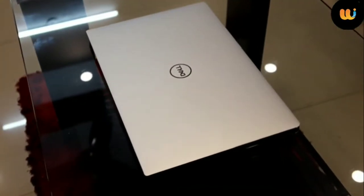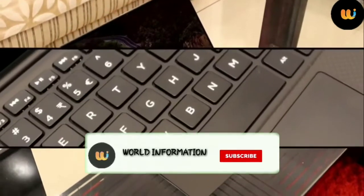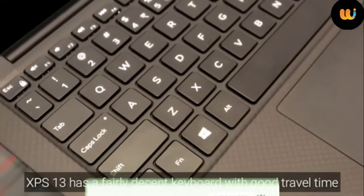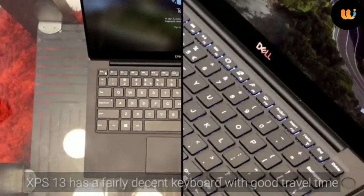The hinge is strong enough to not wobble the screen and the keys are evenly placed on the keyboard. The travel time of the keys is good and results in a natural typing feel. Also, the power button doubles up as a fingerprint sensor, so that's nifty.